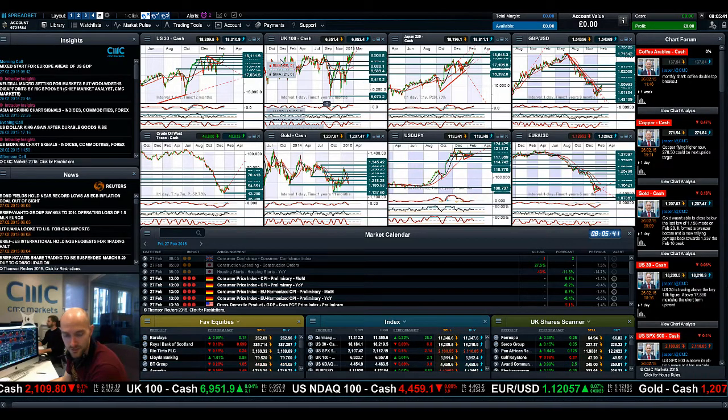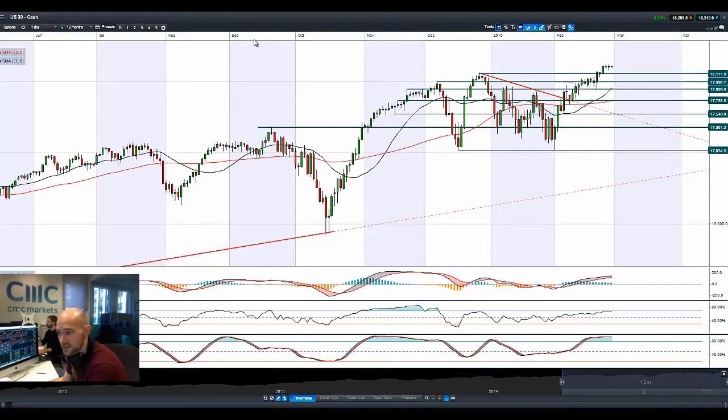Hi, good morning and welcome to today's Products in Focus. Most markets are still hovering near all-time high levels. The Germany 30 is absolutely smashing it this morning, going a little bit higher, as it's looking more and more likely that a trade deal will be reached. Some positive data from Germany as well, and some good data out of America.